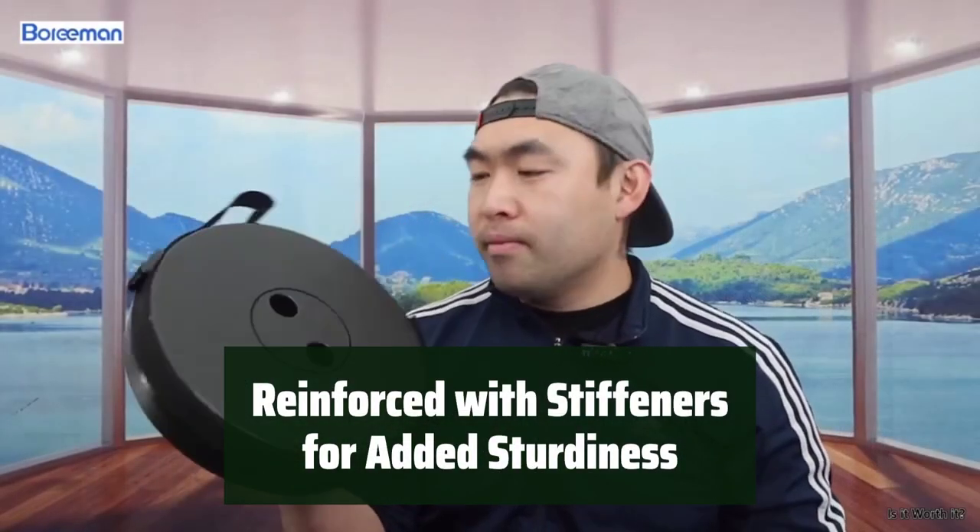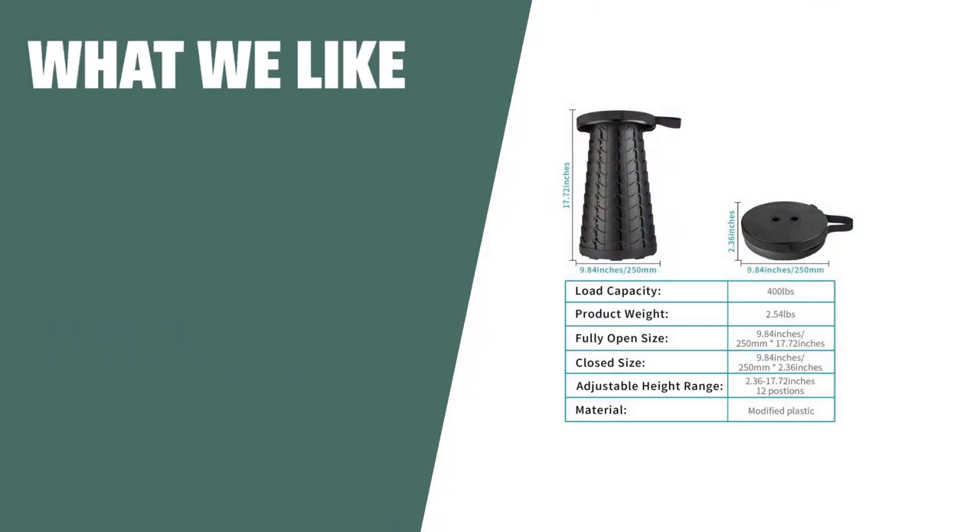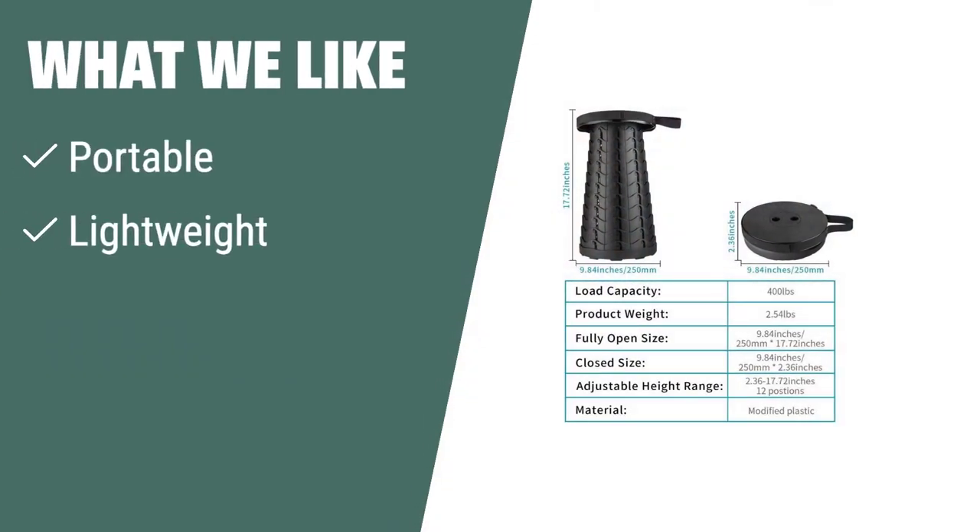Benefit from enhanced durability and strength, thanks to reinforcement with stiffeners that ensure a sturdy and reliable seating solution. What We Like: If you are looking for a portable and lightweight stool that is also sturdy and durable, you should consider this. Perfect for camping, fishing, hiking, and picnics, it offers ultra-stable performance and adjustable height for added comfort.